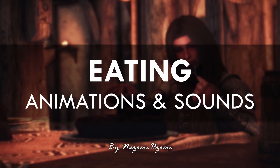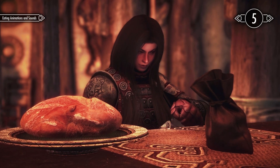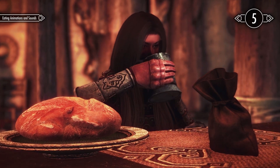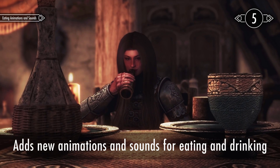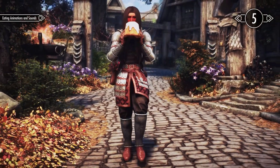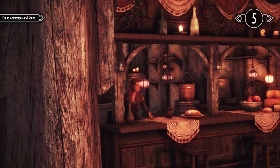The fifth mod is Eating Animations and Sounds. This is an essential mod for me when playing Skyrim. It introduces new animations and sounds for eating and drinking, even while you're on the move. If you find Inns in Skyrim a bit dull, you should definitely give this a try.